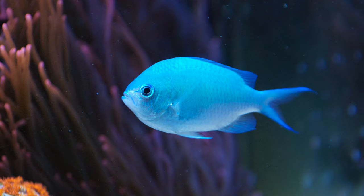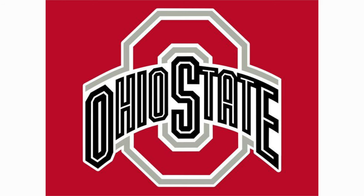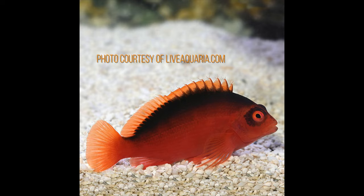Saltwater fish come in every color of the rainbow — you can even avoid having certain colors in your tank. A client of mine went to the University of Michigan, whose team colors are blue and yellow. His business partner went to Ohio State, team colors red. Both have tanks in their shared office. The Michigan grad filled his tank with blue and yellow fish — there is zero red in that tank. The Ohio State alumni filled his tank with only red fish.